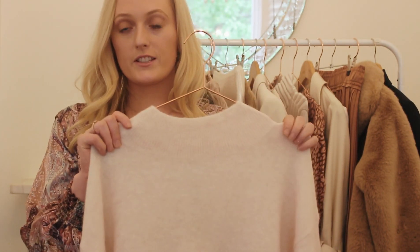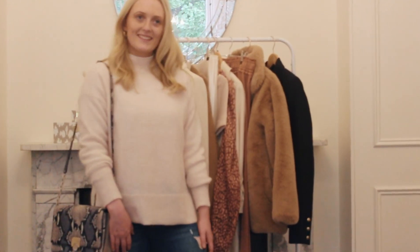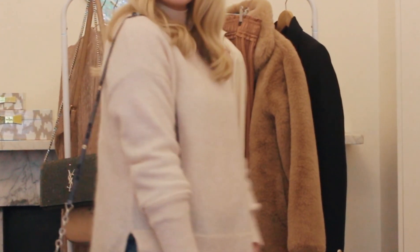It is a really nice oversized knit, which I am loving the oversized trend at the moment. I feel like it really gives an edge to an outfit. This one is stunning.